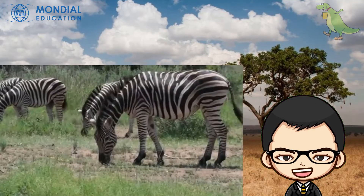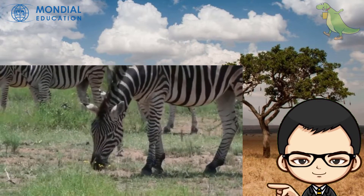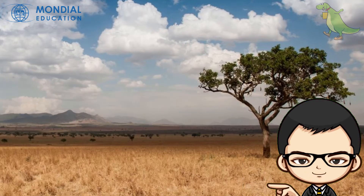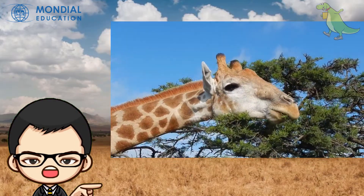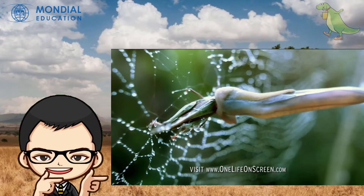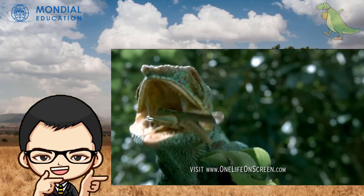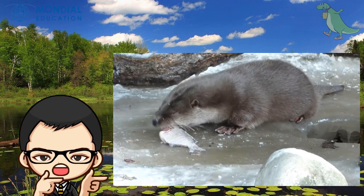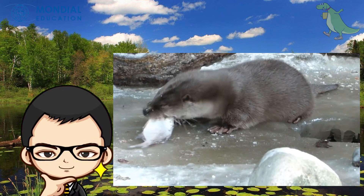Back to the jungle, meet the zebras. Let's get closer. The zebra uses its teeth to chew grass. And that giraffe uses its tongue to grab the leaves. The chameleon uses its tongue to catch other animals for food. Wow, that's amazing. Meanwhile, this otter uses its teeth to eat fish. Looks yummy.